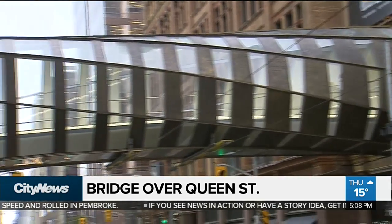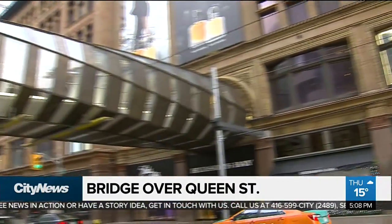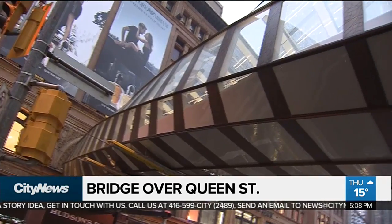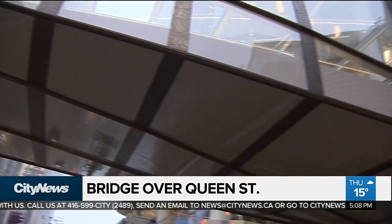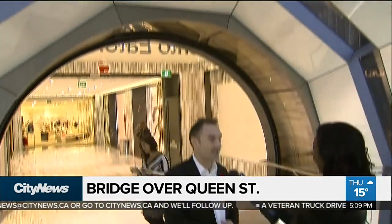We got to speak to one of the architects behind the design. It looks a really exciting design, but at its simplest, the challenge is to connect the historic arches of Hudson's Bay across to the more rectangular shape of the Toronto Eaton Centre. So that's really how the form evolved — it's a shape that transforms from an arch at one side across to a rectangular shape, which is the Eaton Centre.